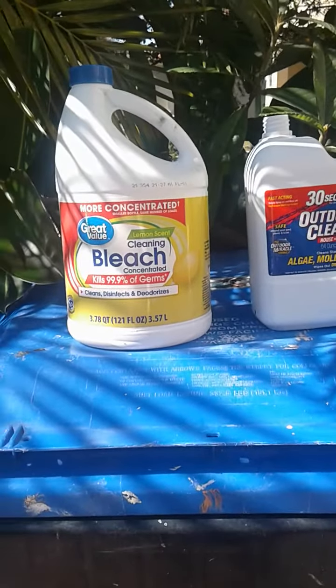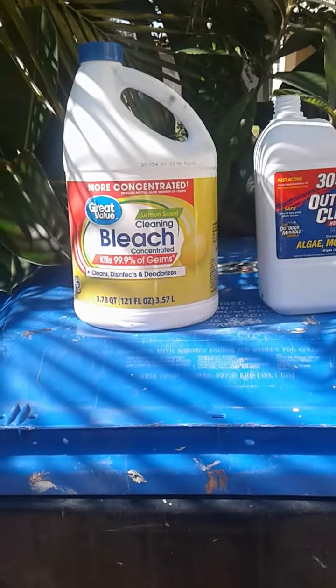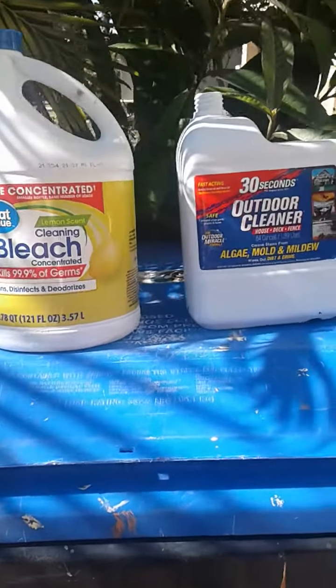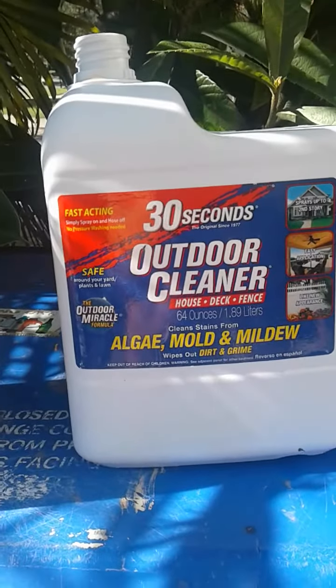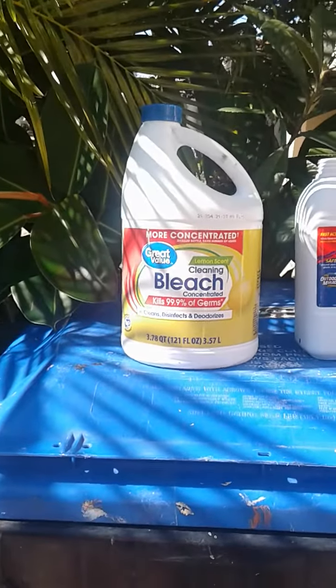It was $2.99 versus $16, so I probably got maybe ten times the volume out of the bleach for pennies, whereas the Lowe's product cost quite a bit of money and didn't go very far. That's the result — you guys have a great day!